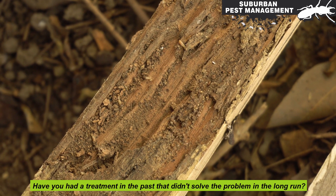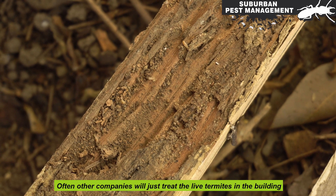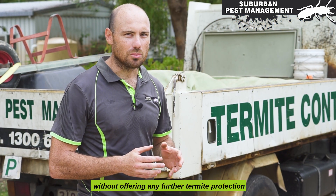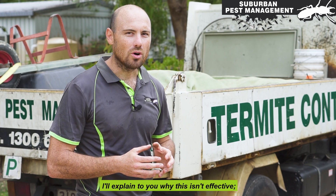Have you had a treatment in the past that didn't solve the problem in the long run? Often other companies will just treat the live termites in the building without offering any further termite protection. I'll explain to you why this isn't effective.